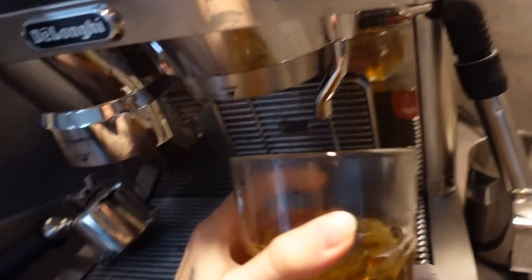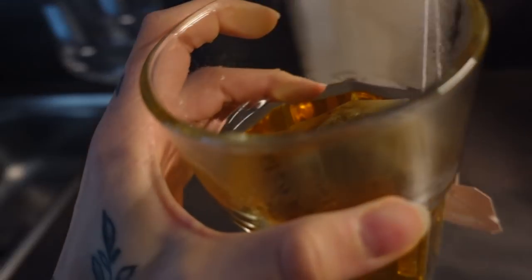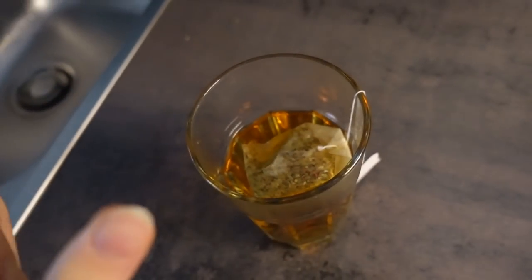By the way, I'm such a good girlfriend — I force my boyfriend to drink more water, so I make him some tea every morning.